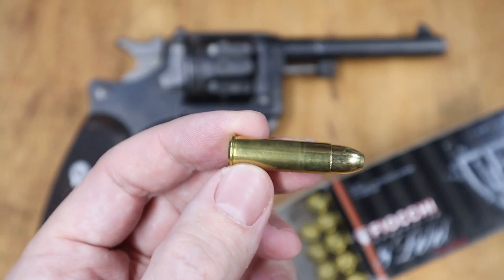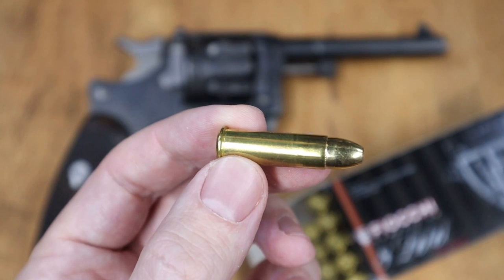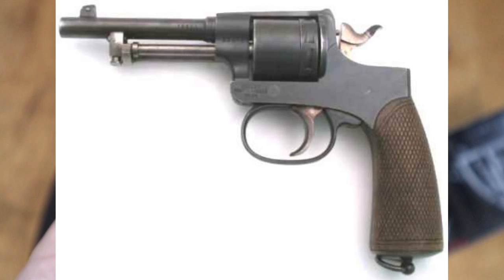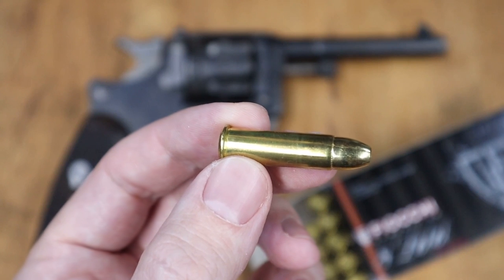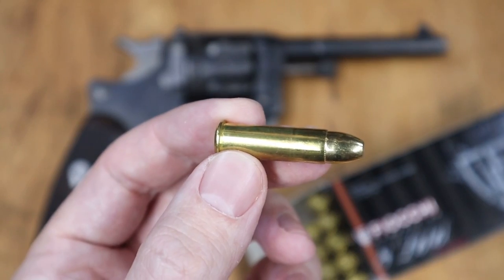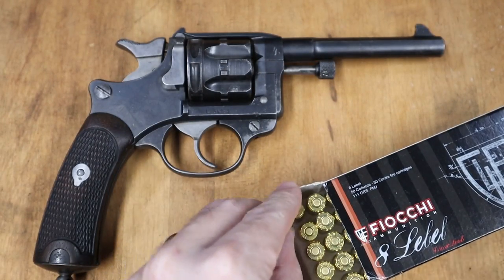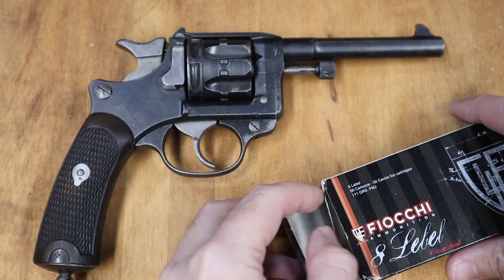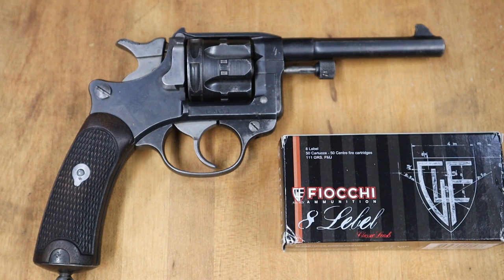A number of other countries did the same in the same era, namely Austria with their 8mm Gasser and Rast-Gasser revolvers, and Russia with their 7.62 Mosin-Nagants and Nagant revolvers — more on those later. But a small-bore straight-walled revolver cartridge is rather weak and underpowered. Austria went with 8 shots in their revolvers, Russia 7, but this French 1892 only has 6.